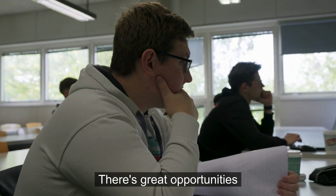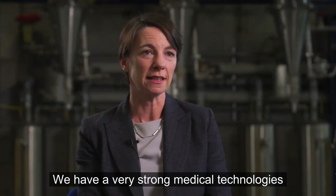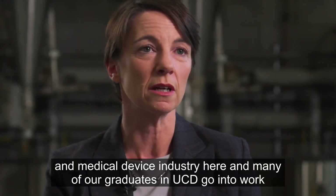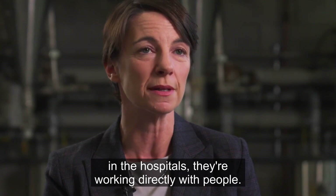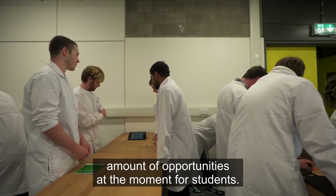There are great opportunities for Biomedical Engineering graduates in Ireland at the moment and also abroad. We have a very strong medical technologies and medical device industry here, and many of our UCD graduates go into work opportunities there — they're in very high demand. A small number also go into clinical placements, working in hospitals and working directly with people, so it's an area with a huge amount of opportunities for students.